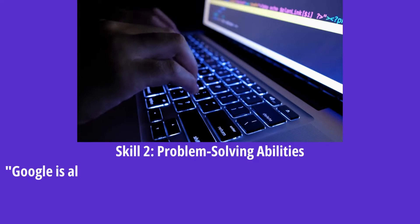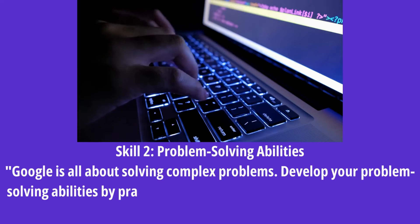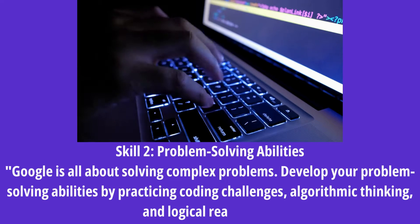Skill 2: Problem Solving Abilities. Google is all about solving complex problems. Develop your problem-solving abilities by practicing coding challenges, algorithmic thinking, and logical reasoning.